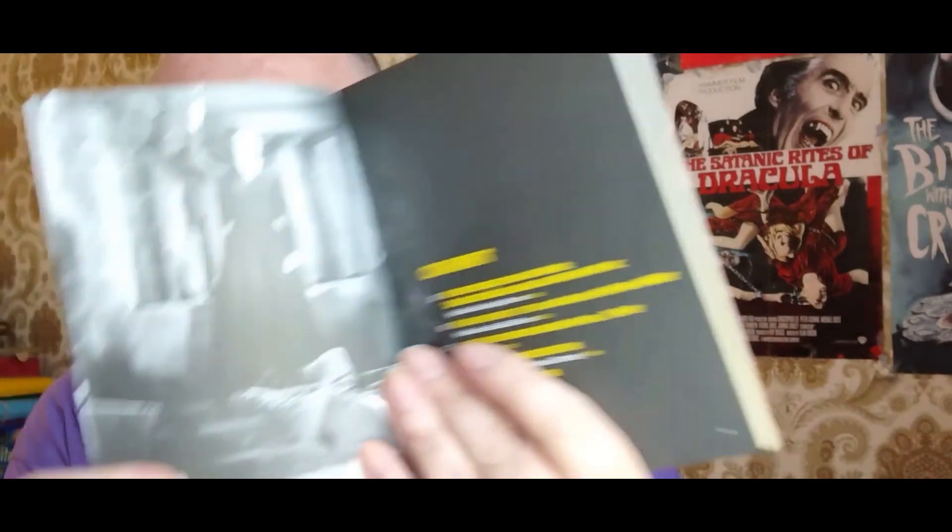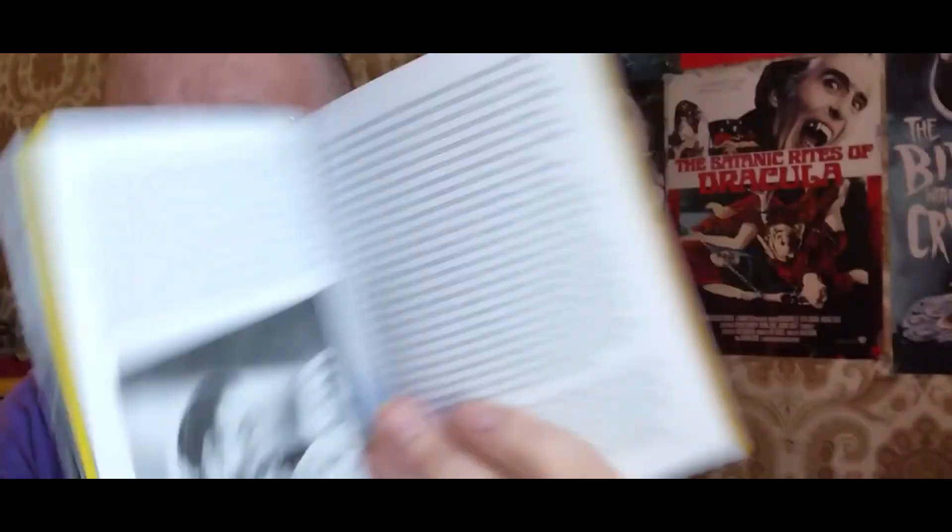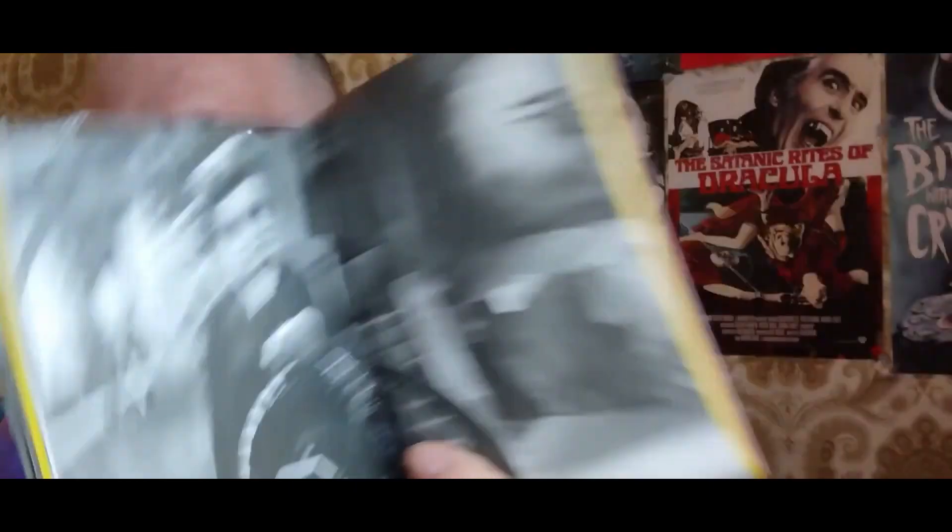I won't read too much into it because I haven't watched the films yet. I'll just give you a brief preview of the booklet — basically it goes through each movie. Some great stills from the movies. These are all new to me, I don't know anything about them. I'm really looking forward to watching these Mexican horror movies. I've just took a gamble really — it's a blind buy. I ordered them yesterday and they came this morning.